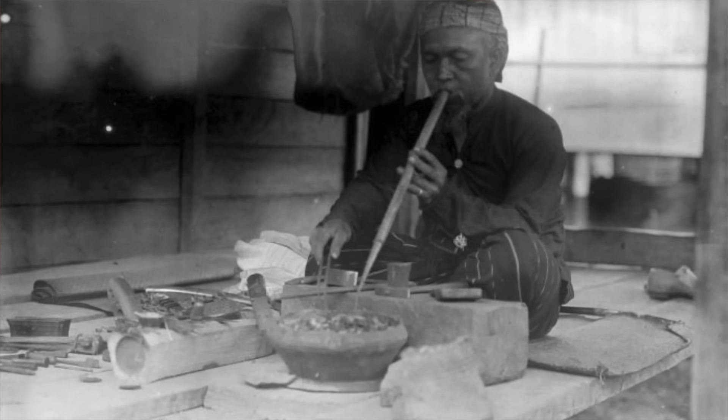The noodles are also supposed to bring prosperity, which has something to do with old goldsmiths using buckwheat powder to gather up gold dust. I don't know how that works — I tried to find out and couldn't find anything — so if there are any goldsmiths out there, let me know. How cool would it be if anyone out there is a goldsmith, by the way?